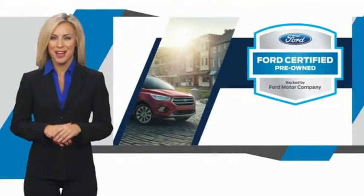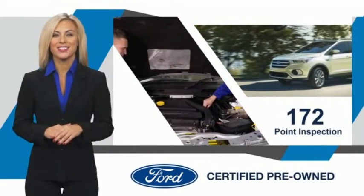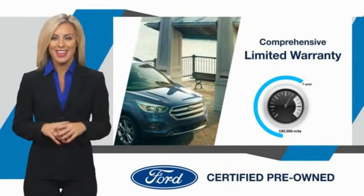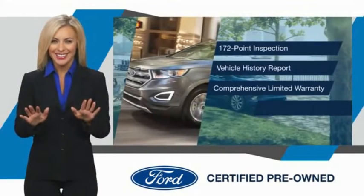This Ford-certified pre-owned vehicle has undergone a rigorous inspection by factory-trained technicians. We notice everything. Enjoy the confidence of the comprehensive limited warranty that offers coverage on more than 500 components. Relax — it's covered.